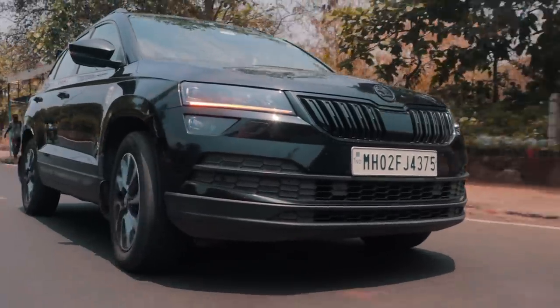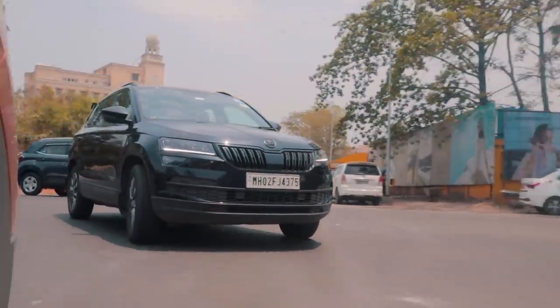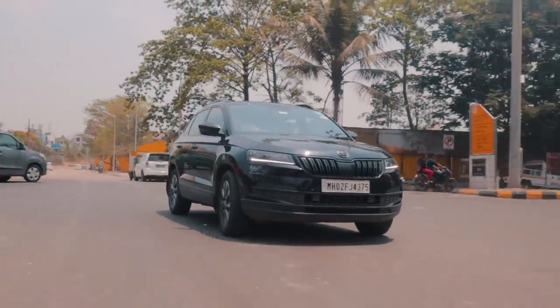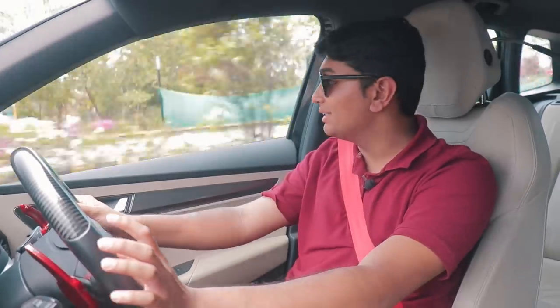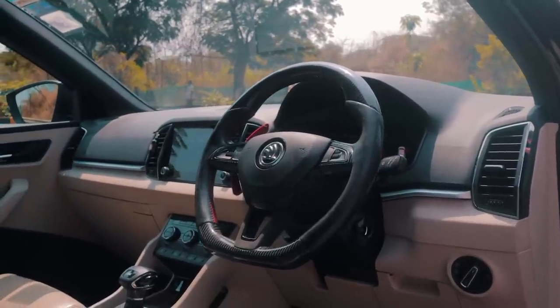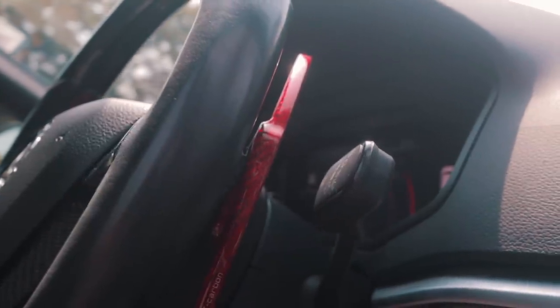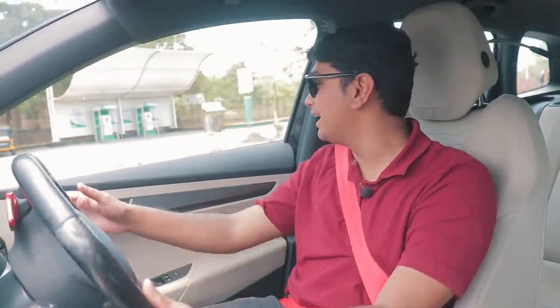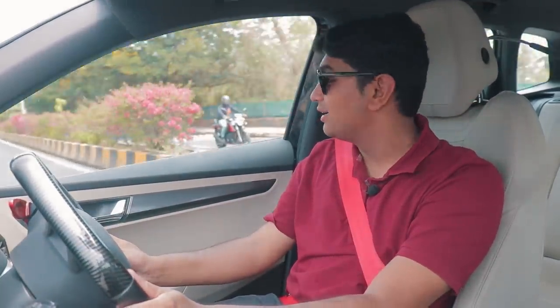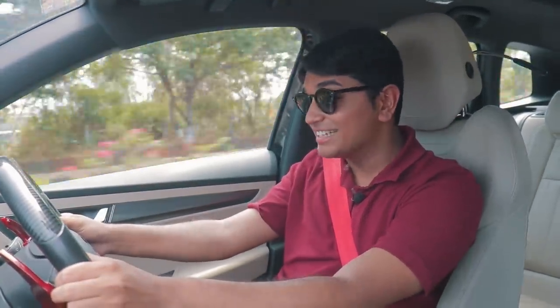If I was the owner, I would definitely get a Valvetronic exhaust system because that's the easiest way to have a good balance between a nice sporty exhaust and something you can drive on the daily. I love the way the steering wheel looks and feels — these paddle extenders give you that extra bit of special feel when you're driving. It's a really cool build. I'm really impressed with the way this thing has turned out. This is a family SUV and it's decently fast.